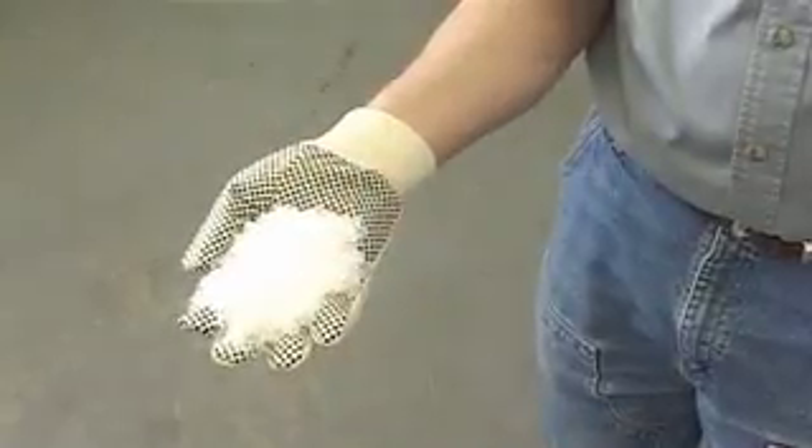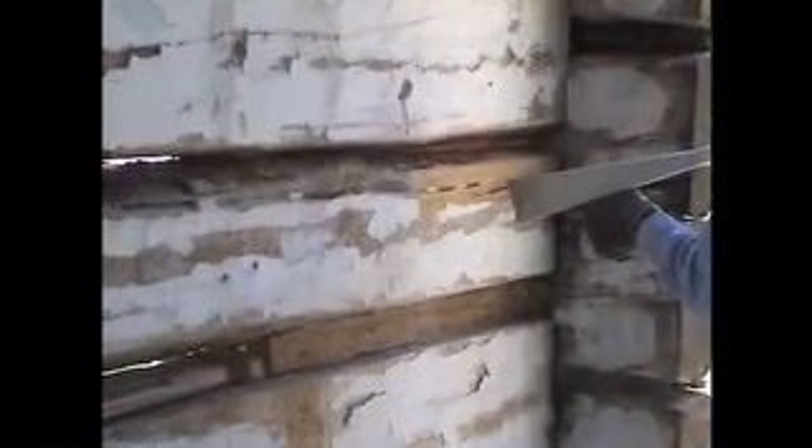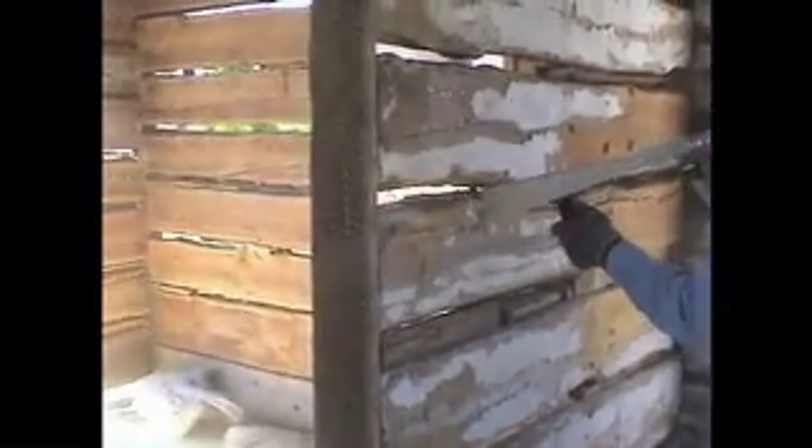Innovation and dry ice blasting kind of go hand in hand. You find new applications for dry ice blasting, and as a result the equipment we use is constantly changing. The dry ice blasting process relies on a unique characteristic of dry ice: it disappears on impact, or it sublimates — it goes directly from a solid to a gas. And if you use it as a media, you don't create any secondary waste, as opposed to sand blasting where you do have sand as a byproduct of the cleaning process.